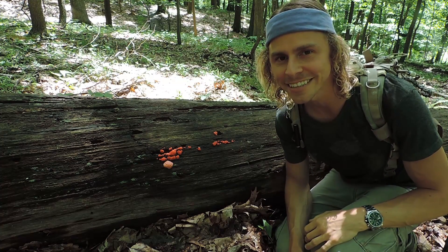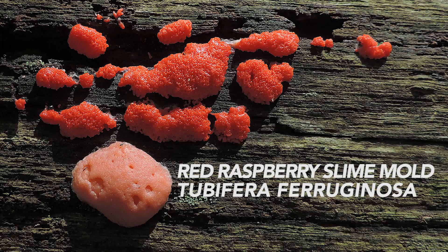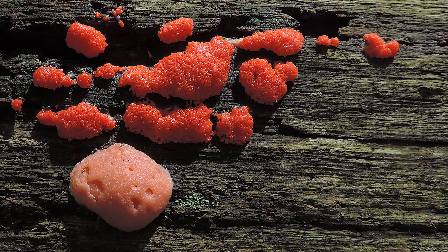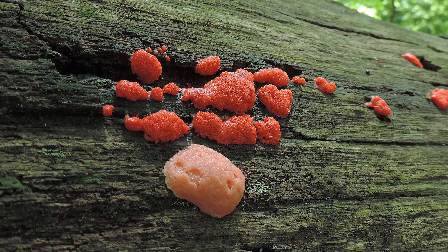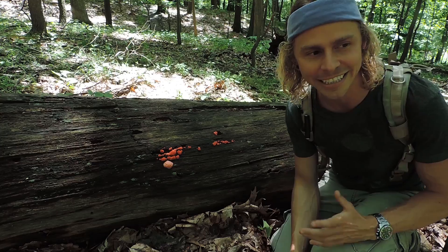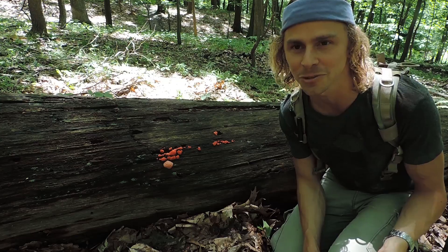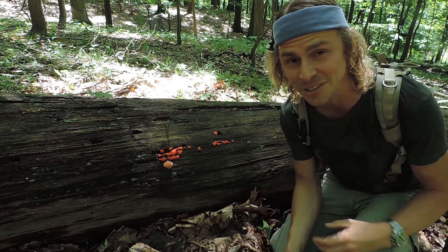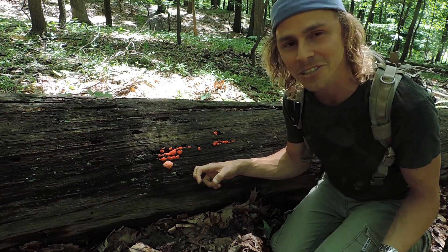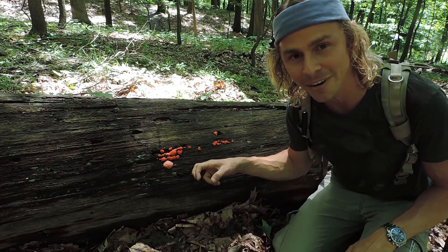Did you think it was possible to find red raspberries in spring? Well, it's possible when you're talking about this red raspberry slime mold — tubifera feruginosa. I want you to notice how beautiful and brightly colored this looks; you just don't see things like this in nature all too often. I actually thought this was trash or confetti on the log from far away until I approached it and found out: oh wow, this is the red raspberry slime mold, tubifera feruginosa.